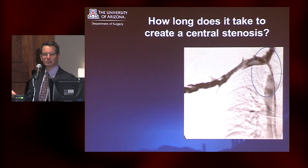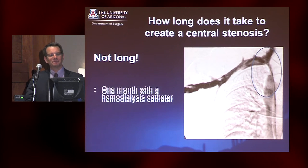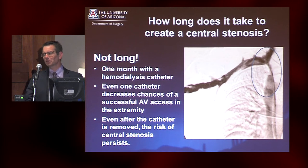How long does it take to create a central stenosis? This is a patient near and dear to my heart, being left-handed. She came in wanting an AV fistula in her non-dominant hand. Her perm cath had been placed on the right side, and within about a month I got her to the OR and found she had a brachiocephalic stenosis. The problem is that a catheter decreases your probability of getting a suitable AV access in that extremity really forever. Even after you remove the catheter, that cascade of scarring has already begun — it doesn't necessarily protect you from central stenosis once the catheter is out.